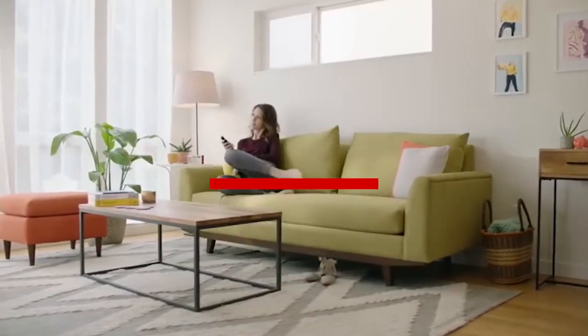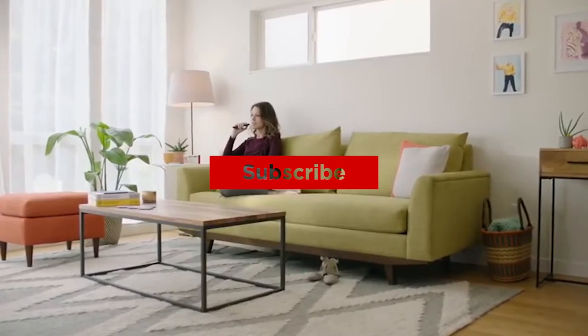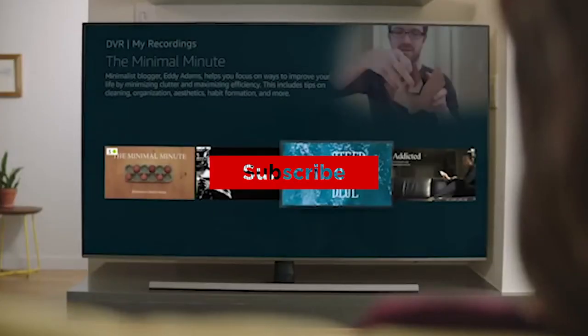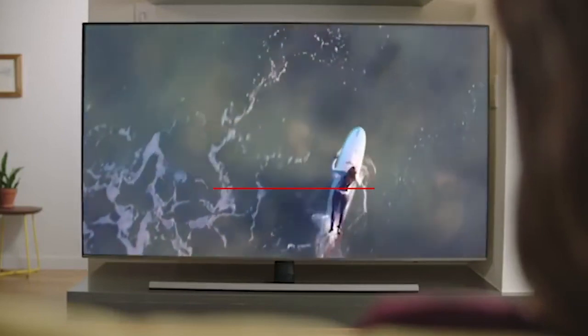Thanks for watching, and that's all for this video. If you liked this video and it helped you out in any way, please give the video a like and hit that subscribe button. Hope to see you guys in the next video. Till next time, I'll see you later.